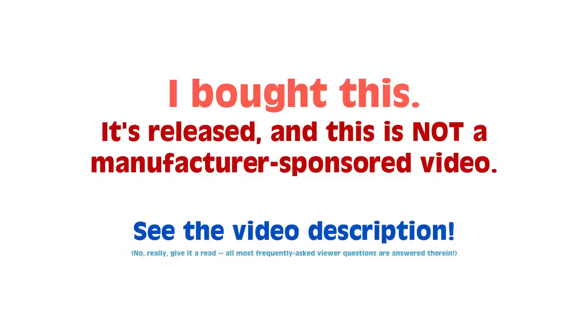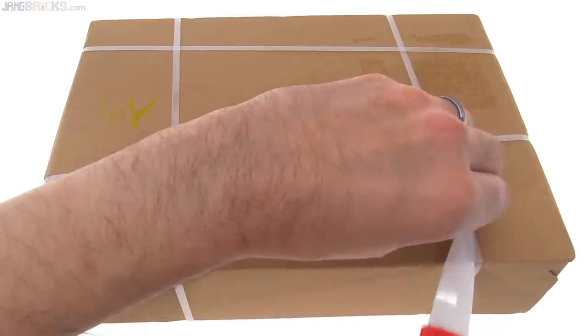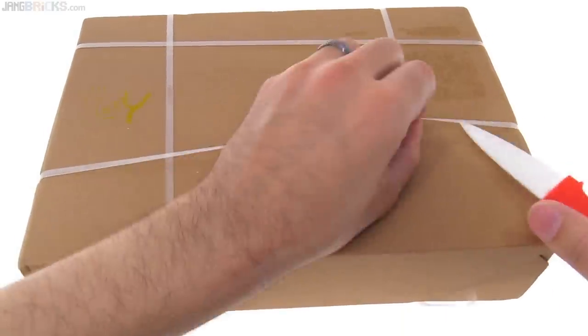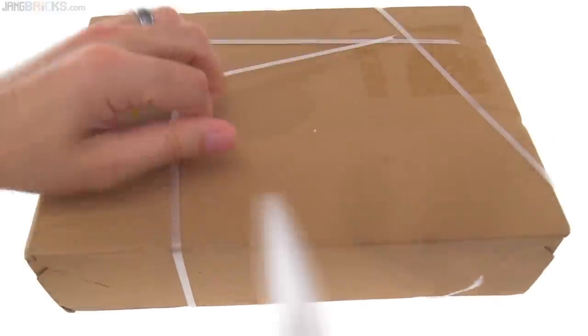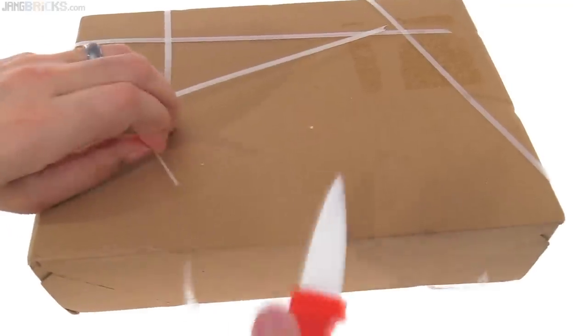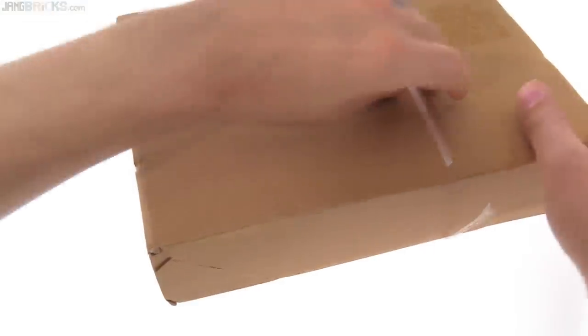Everyone, I have a box here and in this box I definitely expect to find Lego stuff because this is from Lego. This should be a Bricks and Pieces order that I placed not too long ago. This one came more quickly than my last two Bricks and Pieces orders. As usual, I need to check to see if there's any paperwork here before I show it on camera.